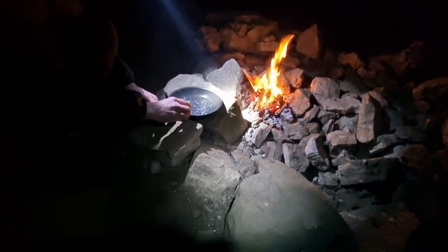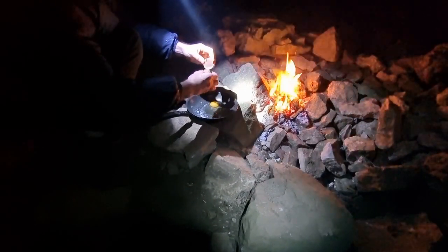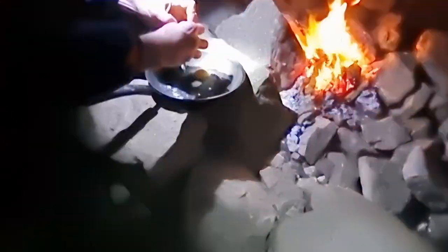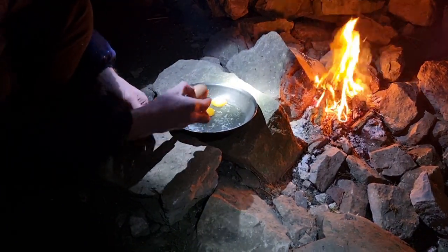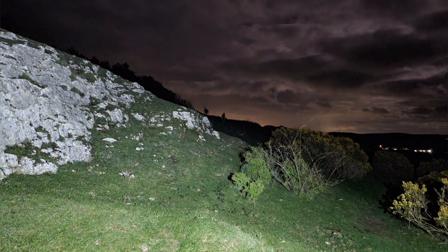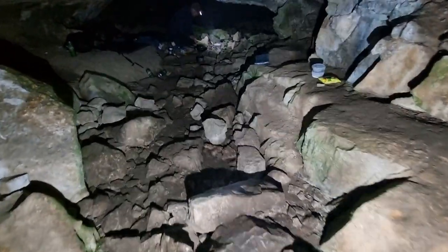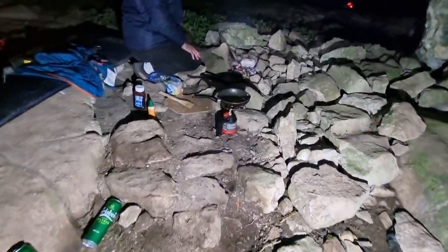We've got the fire and stove going - making egg butties. It's a 99% full moon. We're going to get some eggs going and some bacon, and for breakfast we've got fish fingers. Right, we've had some nice food so it's time now to get the sleeping arrangements sorted. Maybe I'll get this sorted and then check in about another five to ten minutes.